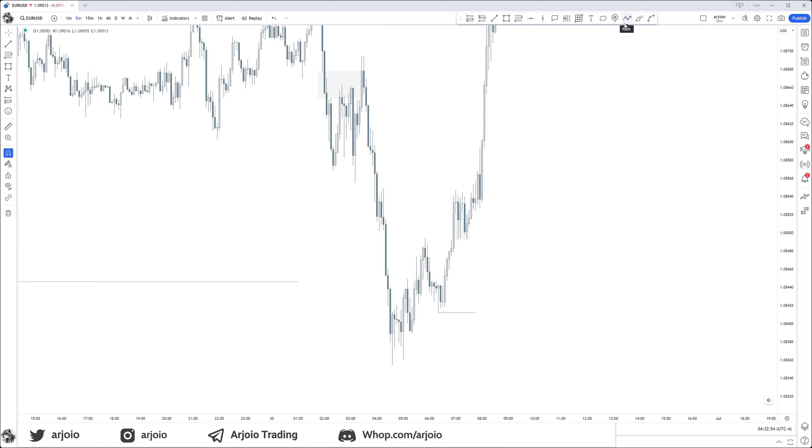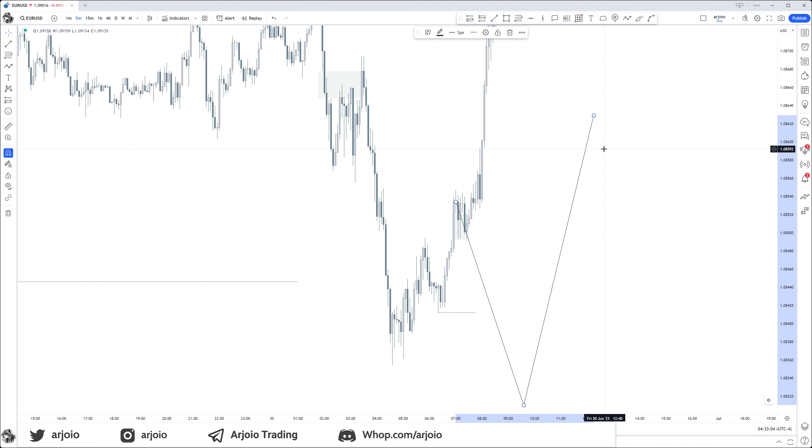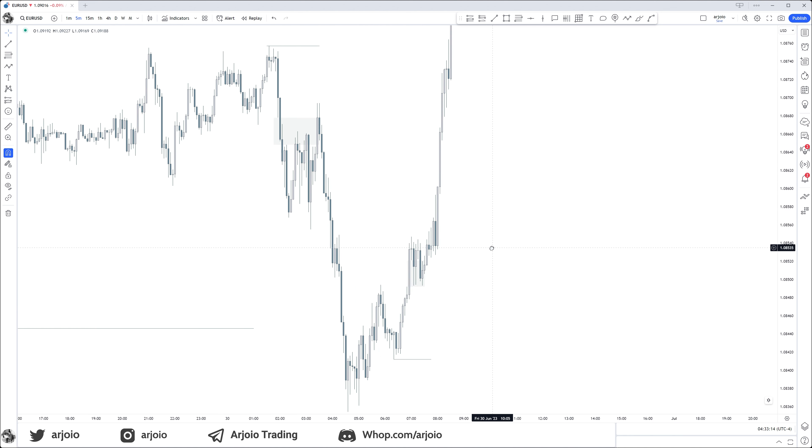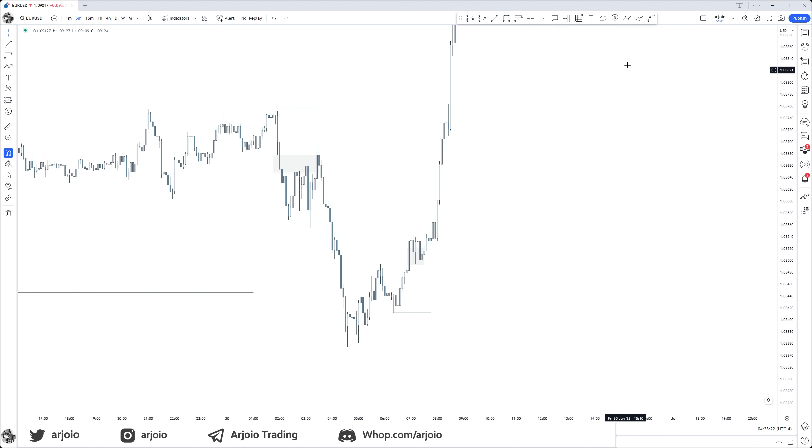A Judas swing will either take out liquidity or reach into a fair value gap. If there is a fair value gap in the lag, it will likely respect the fair value gap and not reach for that liquidity. It is illogical to expect a move all the way like this and then continue higher in the same session. At first I thought a Judas swing would sweep all this liquidity and then continue higher — but why is that unreasonable? We only have so much volatility throughout the day.